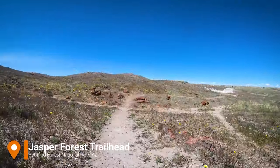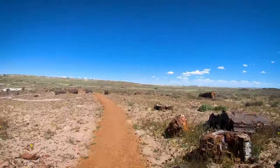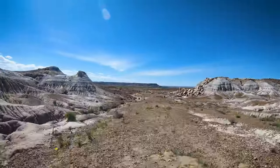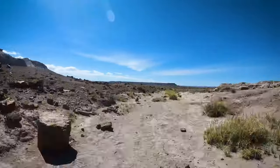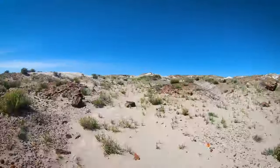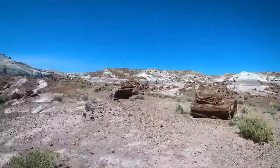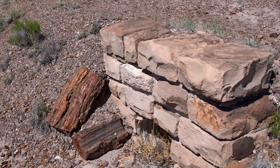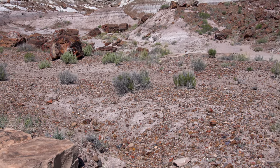The road through Jasper Forest was built by the Civilian Conservation Corps in the 1930s, but it was closed in 1965 and allowed to erode away. Along the hike you can see many of the original stone culverts lining the road where it crosses washes — these are key markers in the guide. This culvert carried water under the road to the other side.